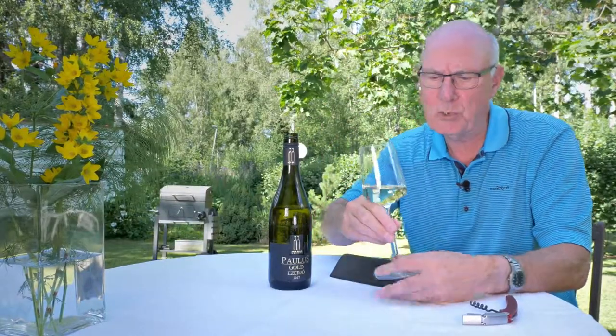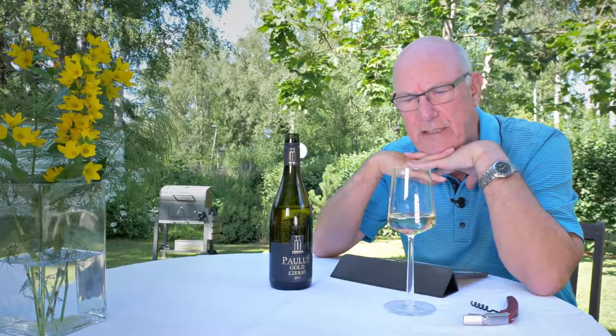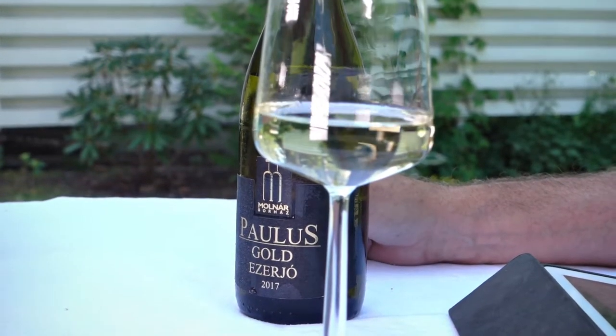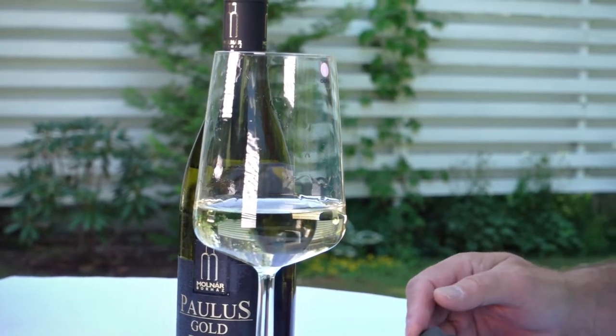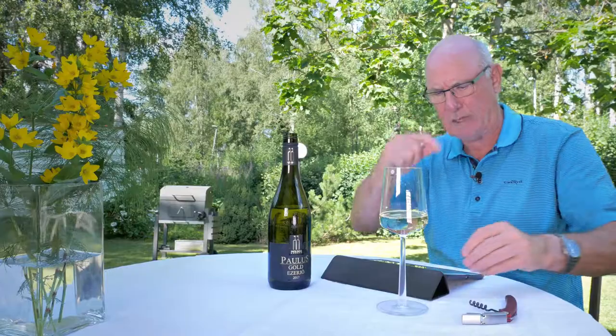What is this going to be good with in terms of food? Fish, I think, is called for with this one. And as this is from Hungary, nothing could be better than a nice fillet of pike perch from Lake Balaton — zander, as the rest of us call it — with a glass of this Ezerio wine. Lovely combination.